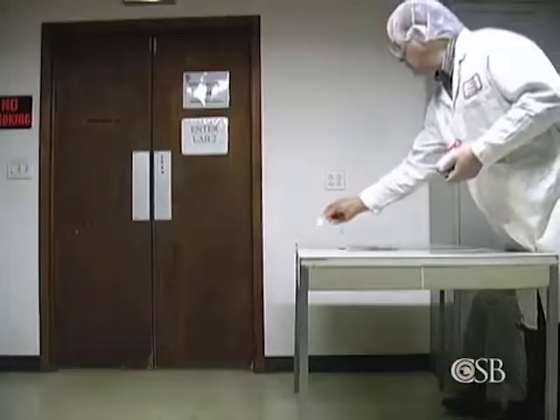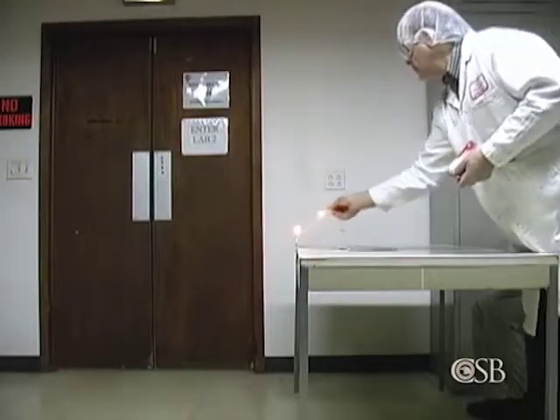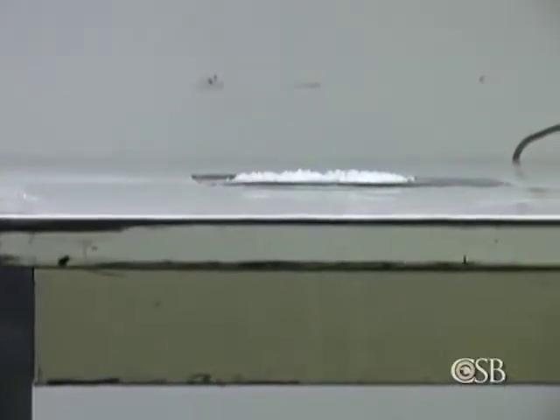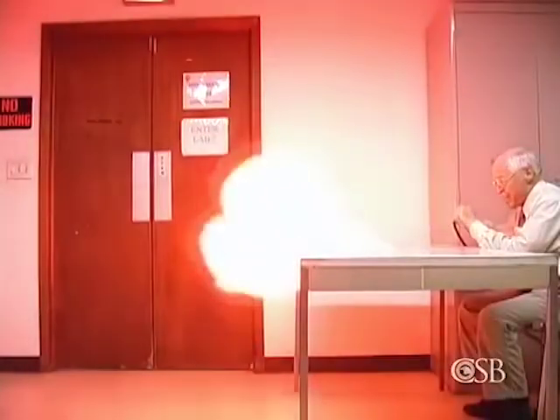The CSB commissioned laboratory tests using a sample of fine polyethylene dust found by investigators in the rubble of a North Carolina factory. Dust is dispersed into a flame, creating a fireball.